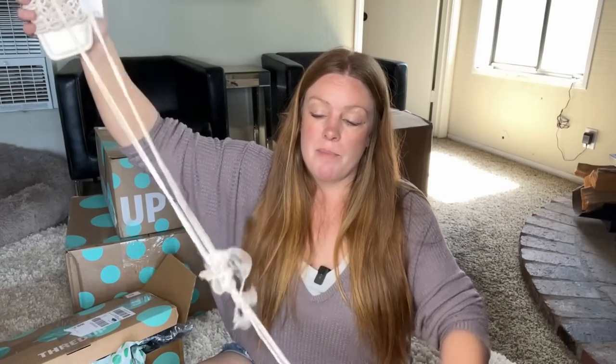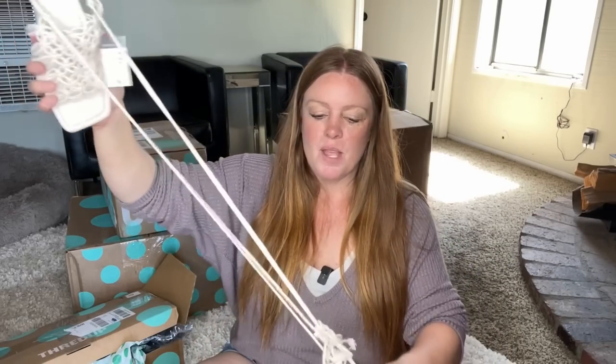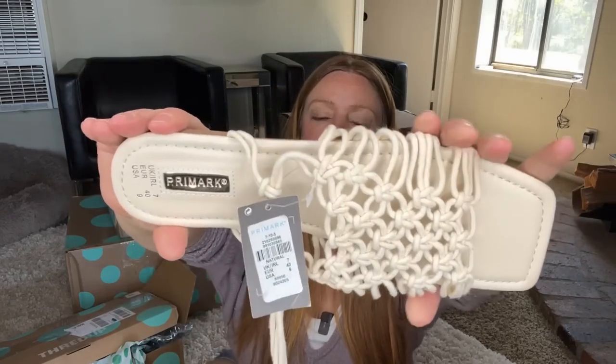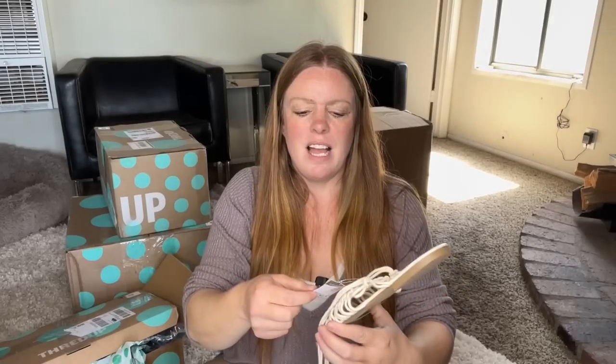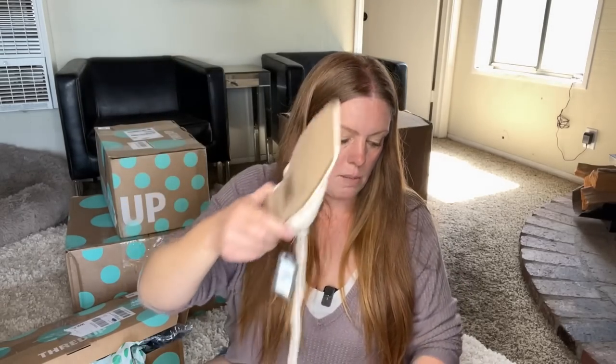These are new with tags but they're Primark, which is affordable. They cost £11 — pretty cute for the right person, but the right person is not me. Primark is a pretty affordable brand. Maybe they have Primark in the U.S. now since they've got USA sizing, so maybe they're $11 in U.S. Either way, affordable. They're pretty cute but going in the yard sale pile because they're not worth much.